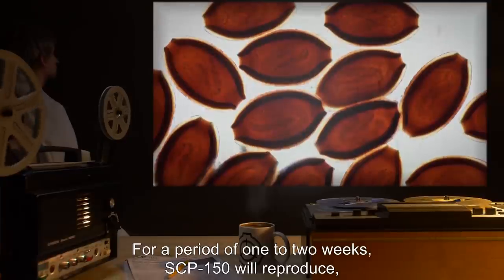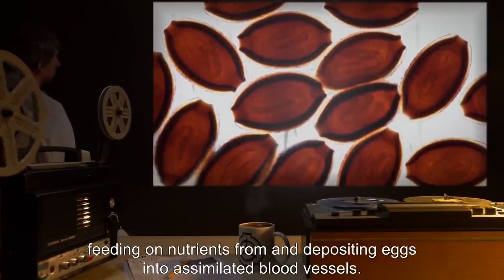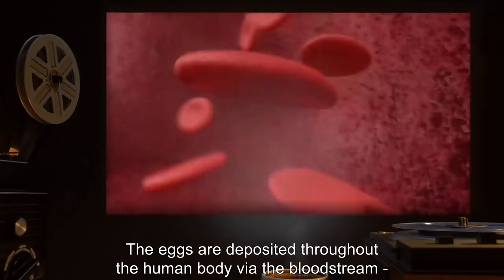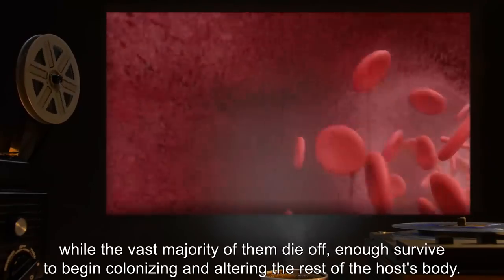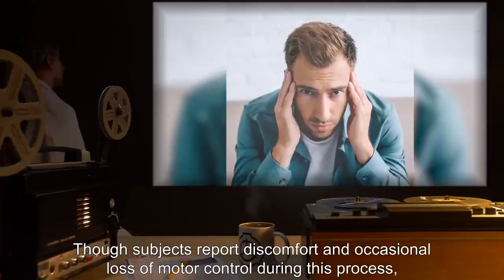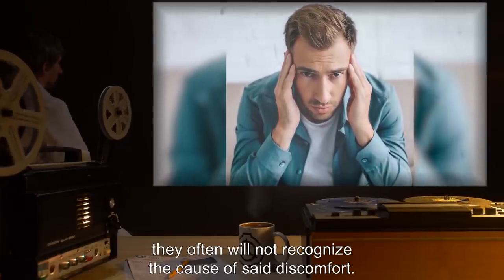For a period of one to two weeks, SCP-150 will reproduce, feeding on nutrients from and depositing eggs into assimilated blood vessels. It is hypothesized that SCP-150 can self-fertilize. The eggs are deposited throughout the human body via the bloodstream; while the vast majority of them die off, enough survive to begin colonizing and altering the rest of the host's body. Though subjects report discomfort and occasional loss of motor control during this process, they often will not recognize the cause of said discomfort.